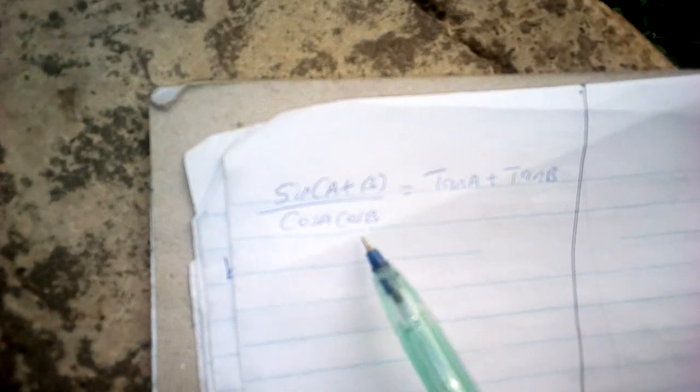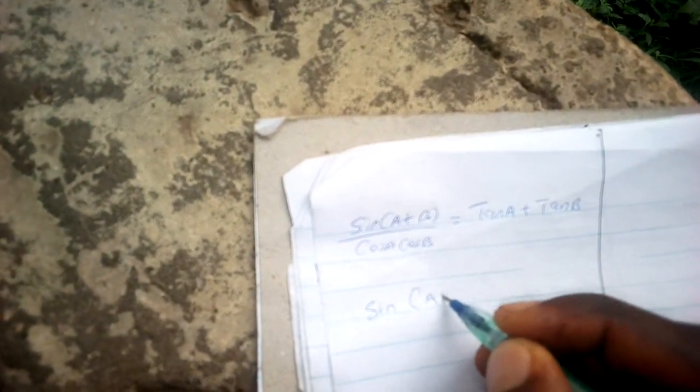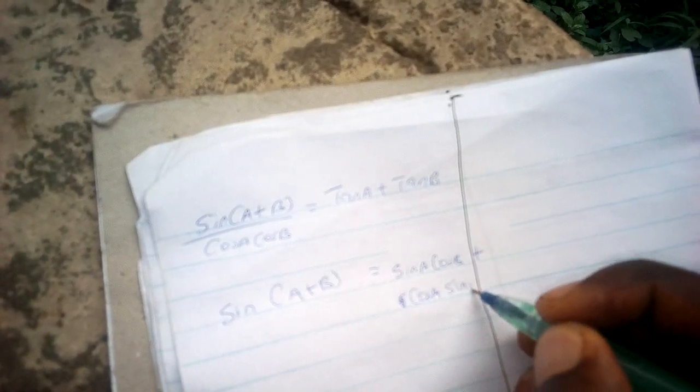We have to prove that sine(A+B) over cosA cosB is equal to sinA + sinB. From trigonometry, we need the identity that sine(A+B) is equal to sinA cosB plus cosA sinB.